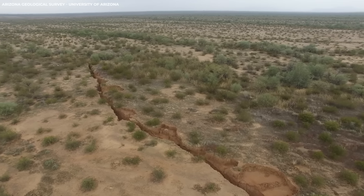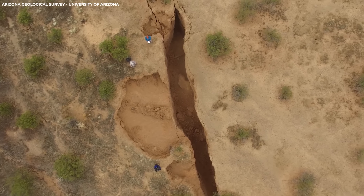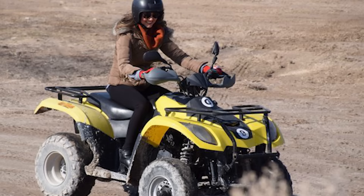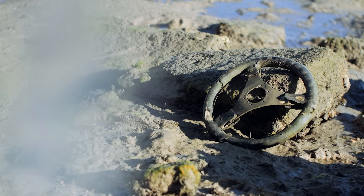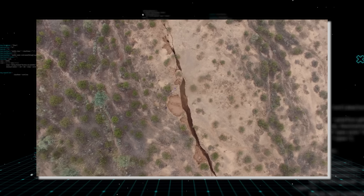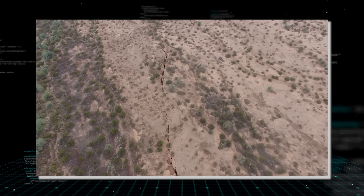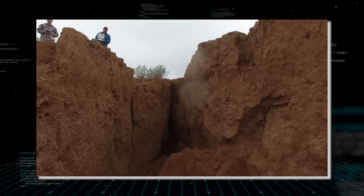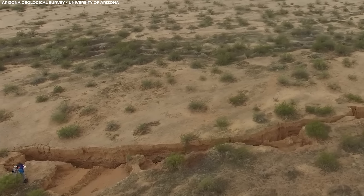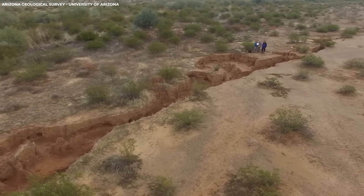While the crack itself poses no immediate threat to populated areas, there are potential safety concerns. Geologists warn against approaching the fissure for recreational activities such as off-road vehicle riding, due to the risk of accidental falls or entrapment. Despite its remote desert location, the fissure's unpredictable nature underscores the need for cautious monitoring and public awareness. Looking ahead, geologists anticipate the crack will continue to grow in length — what currently appears as a surface crack is merely a visible manifestation of a deeper underlying fissure, suggesting ongoing geological processes at play.